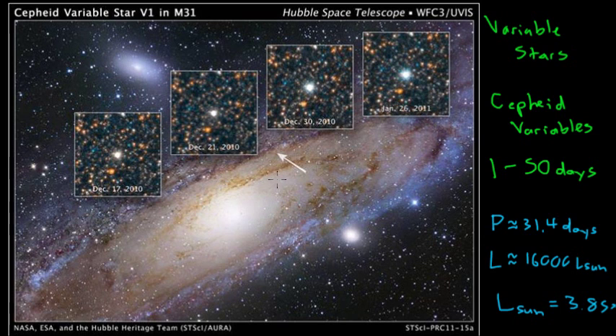So this is how we use Cepheid variables to measure distances to nearby galaxies. These stars are bright enough that we can see them up to a few tens of millions of light years away. But if we want to measure distances to galaxies farther away than that, we'll need a new kind of standard candle that's even brighter than Cepheid variables — and we'll talk about that in the next video.